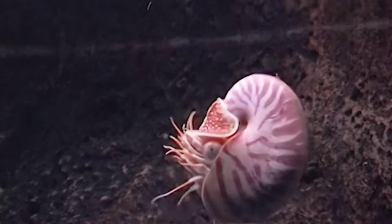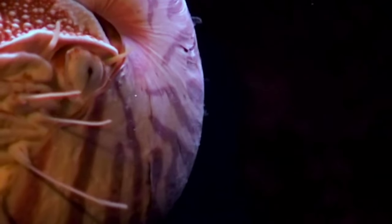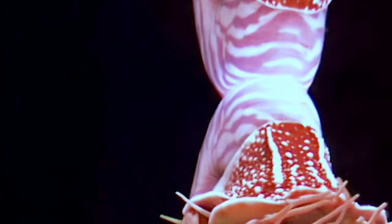Ammonites are predatory animals. These squid-like creatures lived in shell-shaped coils. Like other cephalopods, ammonites were highly alert, with beak-like jaws within a ring of tentacles that extended from their shells to ensnare prey such as small fish and crustaceans.